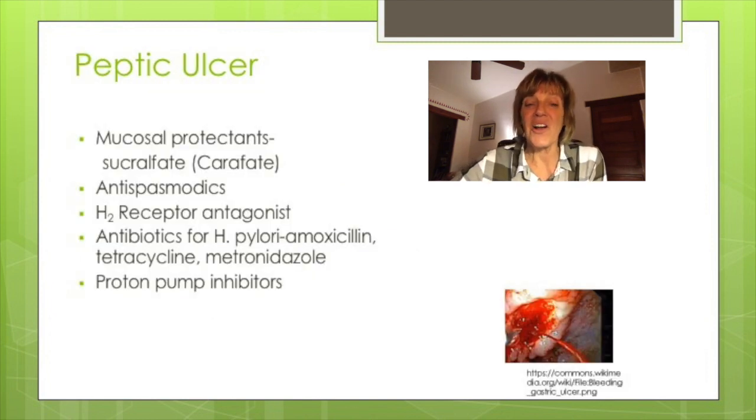Hyperacidity can cause peptic ulcers, which are perforations or holes in the stomach lining. This picture shows a bleeding gastric ulcer. Stomach issues, cigarette smoking, H. pylori, and stress contribute to peptic ulcer development. For medications, we use mucosal protectant medications like Carafate, which cover and protect the ulcer like a band-aid so it can heal.